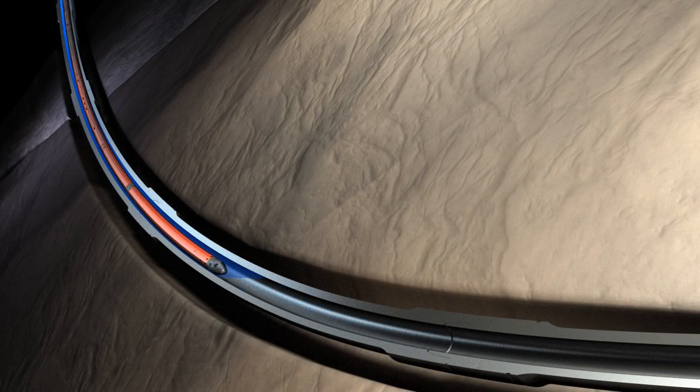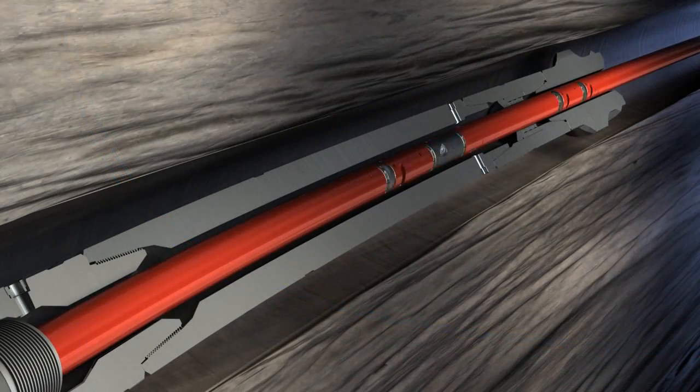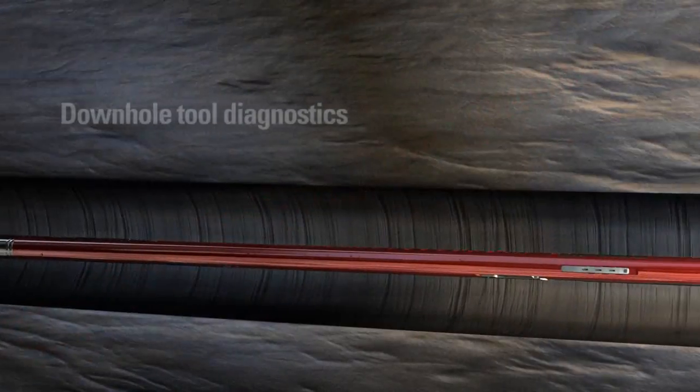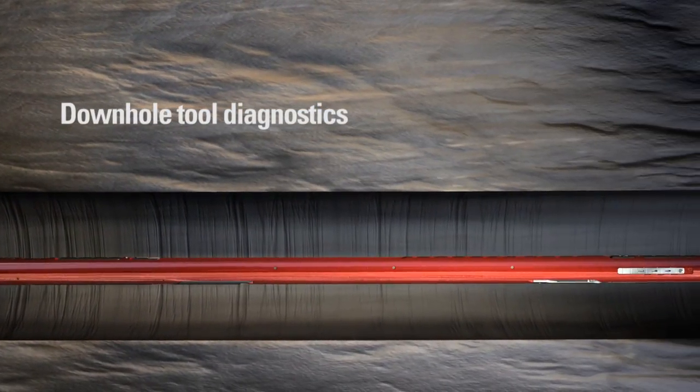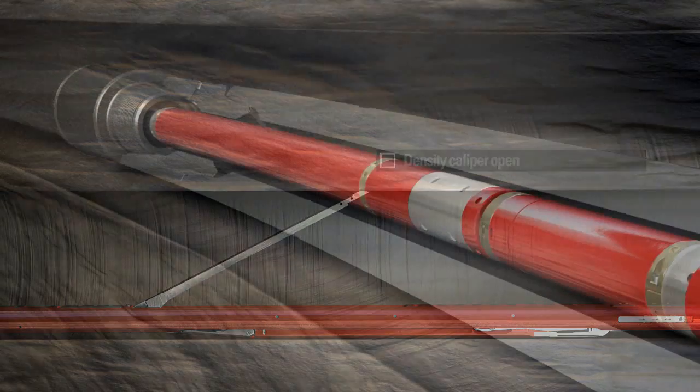Afterwards, the tools are pumped down to reach the horizontal wellbore. After landing, the memory sub performs down hole tool diagnostics to ensure that all services are operational prior to releasing the cable head. This mitigates the risk of retrieving the tool from the well with no logging data.